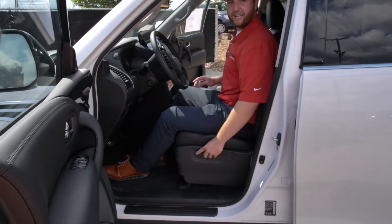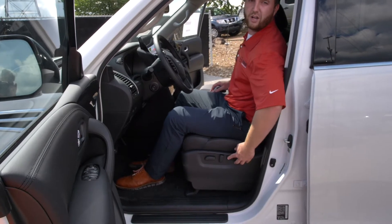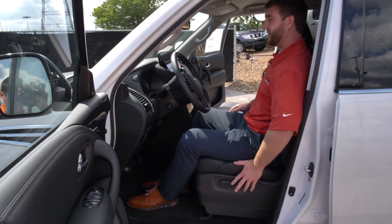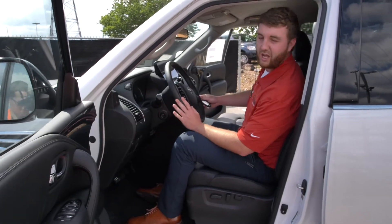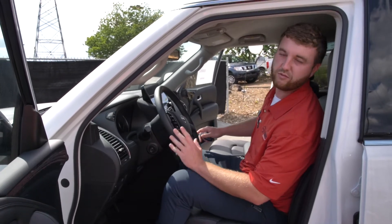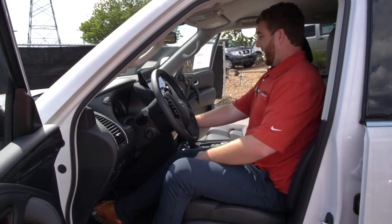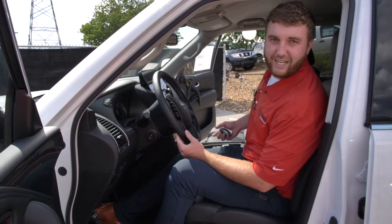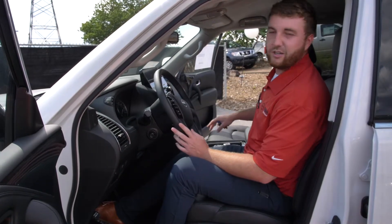We have our settings here — we have lumbar support, so that's very nice and convenient for your back. The comfort of this car is crazy; everything in it is just very comfortable. I'll start this up here for us and we'll go into some settings on our display screen and our drive features.